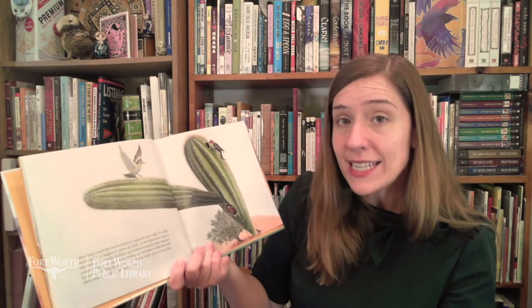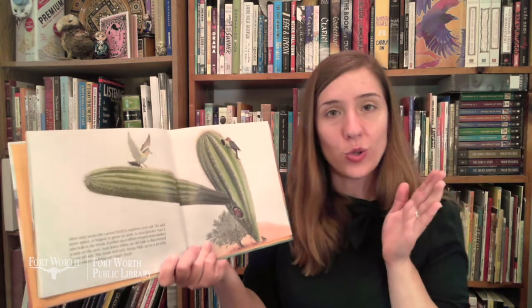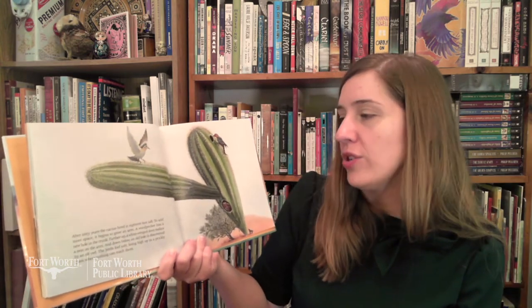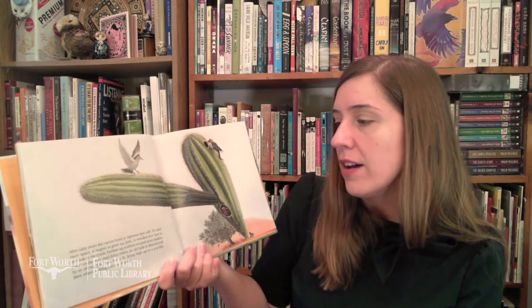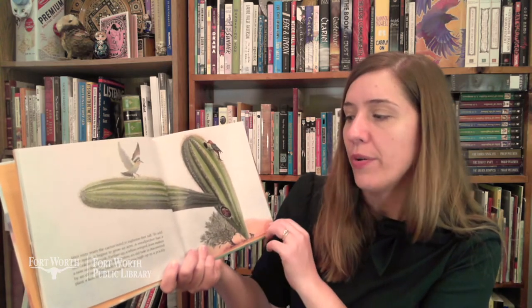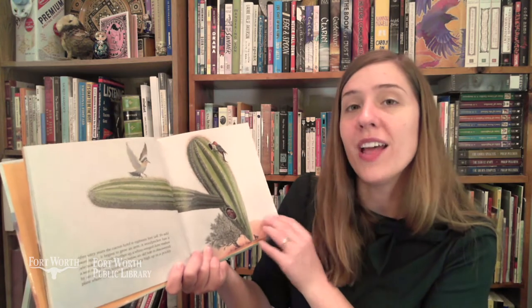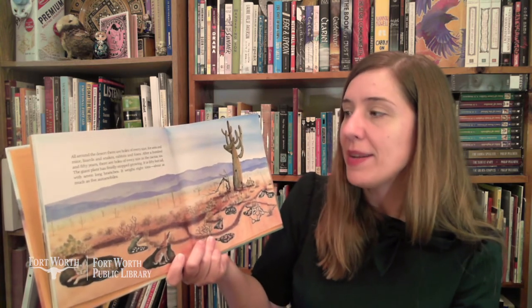After 60 years, the cactus hotel is 18 feet tall. To add more space, it begins to grow an arm. A woodpecker has a new hole in the trunk. Farther up, a white-winged dove makes a nest on the arm. And down below, an old hole is discovered by an elf owl. The birds feel safe living high up in a prickly plant where nothing can reach them. All around the desert, there are holes of every size for ants and mice, lizards and snakes, rabbits and foxes.